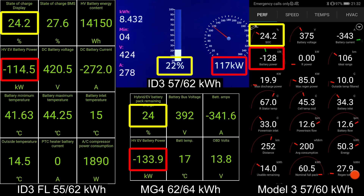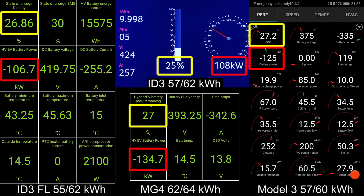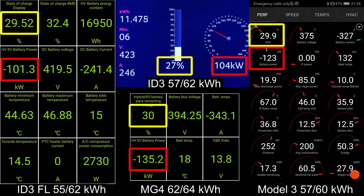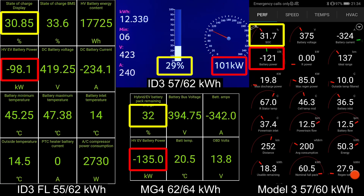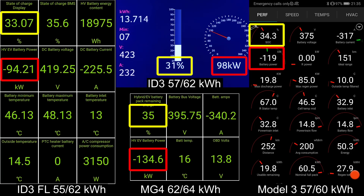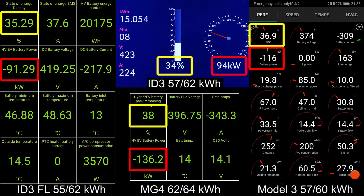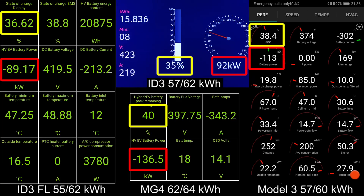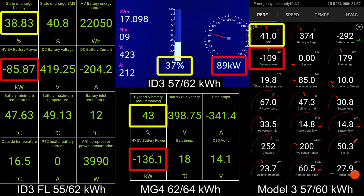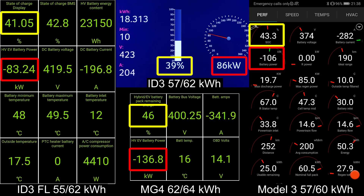Really fast and flat charging curve on the MG4. The ID3s, they start slowing down a little bit. The facelift is slightly ahead because I started from 10 percent whereas the previous one had to ramp up. But it should be fairly neck-on-neck, those two. The MG4 still keeps a nice and flat charging curve — it's incredible, it's e-tron like charging curve for this kind of small battery and also Chinese car.